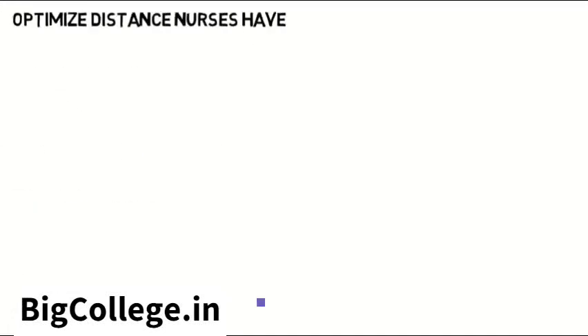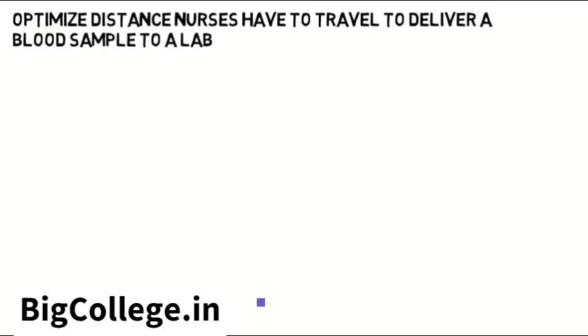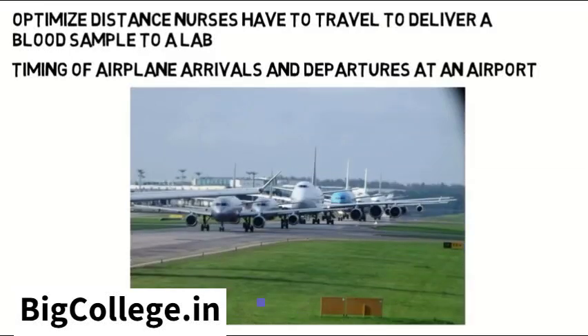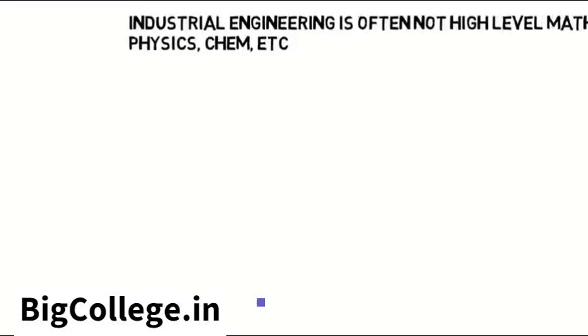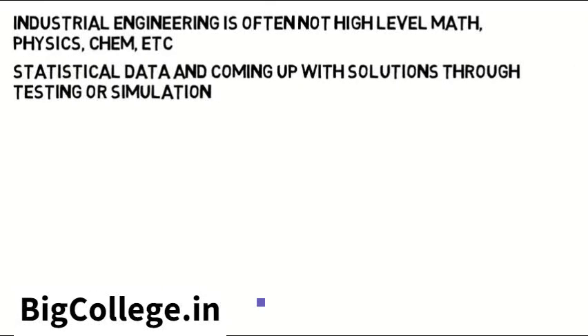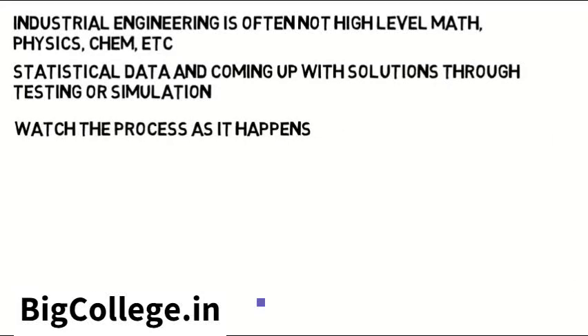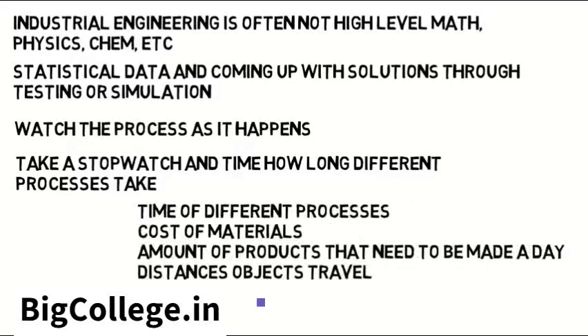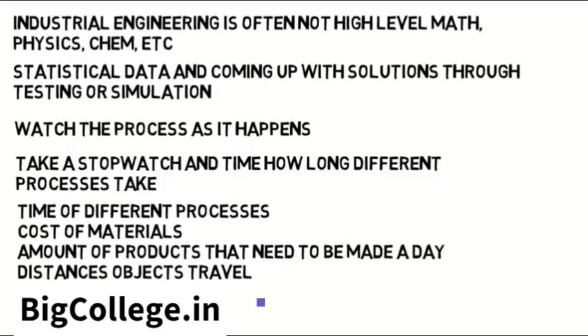Industrial engineers could optimize the distance nurses have to travel to deliver a blood sample to a lab in a hospital, or the timing of airplane arrivals and departures at an airport so there isn't a long wait time for the plane and its passengers — really just any process. Industrial engineering is often not high-level math, physics, or chemistry. It's often looking at statistical data and coming up with solutions through testing or simulation. Industrial engineers will watch the process as it happens, maybe even take a stopwatch and time how long different processes take, collect the data, then take that time of different processes, the cost of materials, the amount of products that need to be made on a given day, and the distances that objects travel, and come up with ways to make the process better.